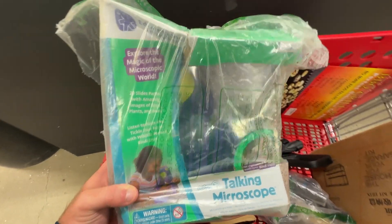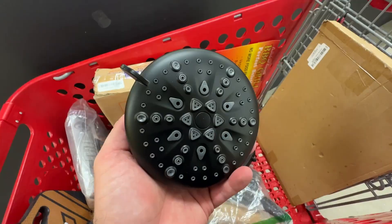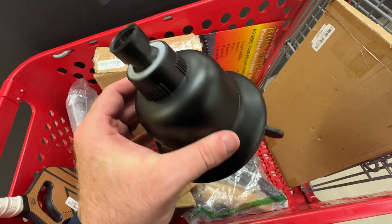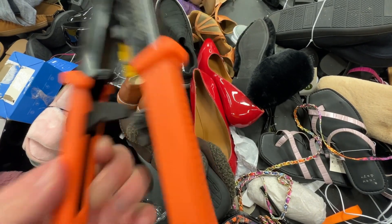This nice pack of shot-back connectors and nozzles. A kid's microscope. A nice dry erase calendar. Another shower head, but this time in a more modern matte black. And a crimping tool that you could use for making network cables.